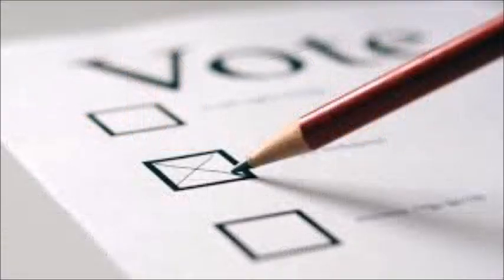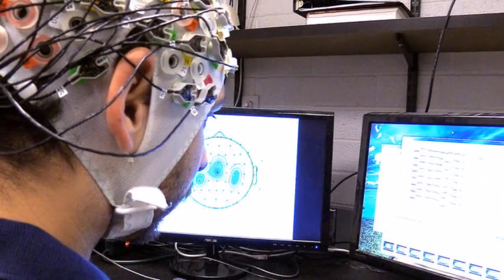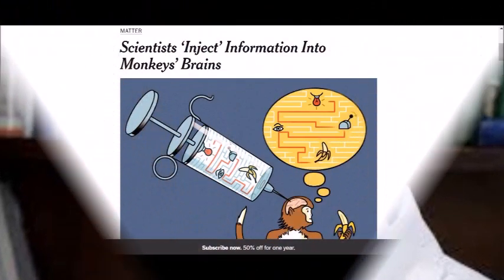Does this sound like training them to vote? Of course, the researchers say this experiment has nothing to do with mind control in humans. Dr. Mazurek has other plans for it, as he explains in an interview with the New York Times.